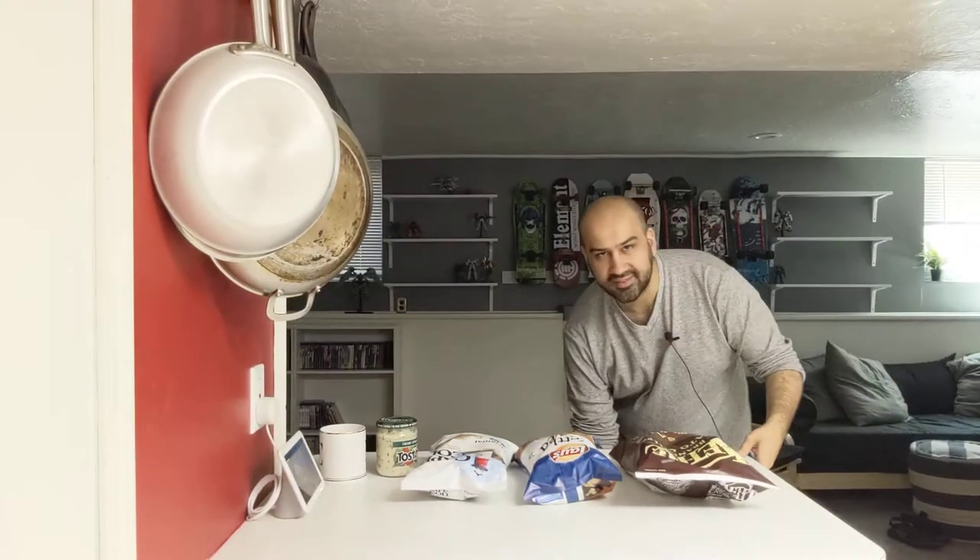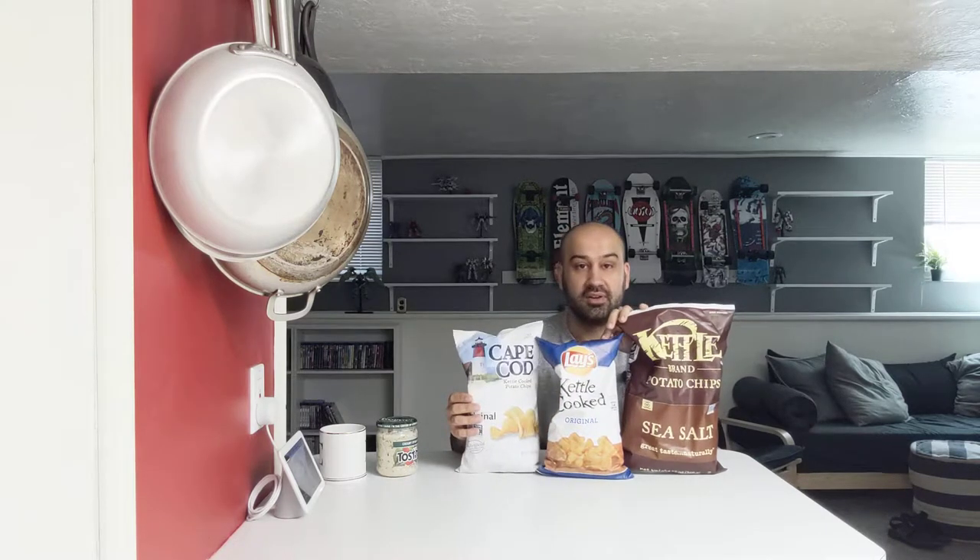Alright guys, we're back with an exciting video. This week's video is very special because this is the first time we're doing a video at a subscriber request. That's right, this head-to-head was brought to you from your suggestions in the comments. Today we're doing kettle chips, and I'll be honest — I didn't know a lot about kettle chips, so I did some research and tried to figure out what the best brands were.